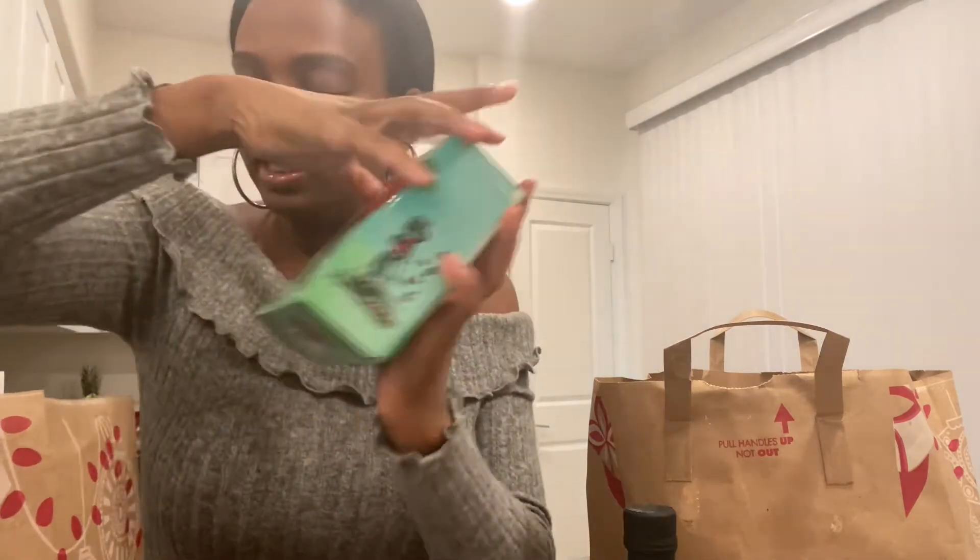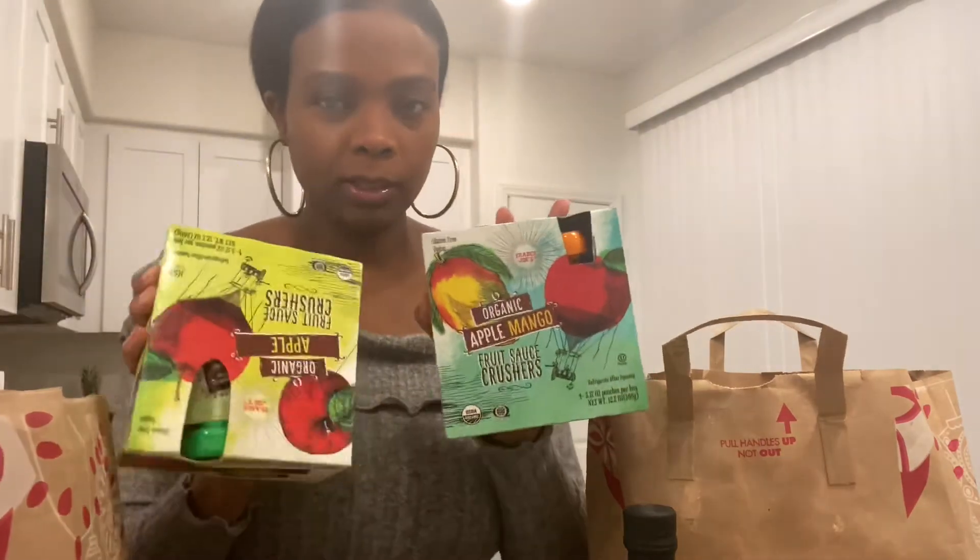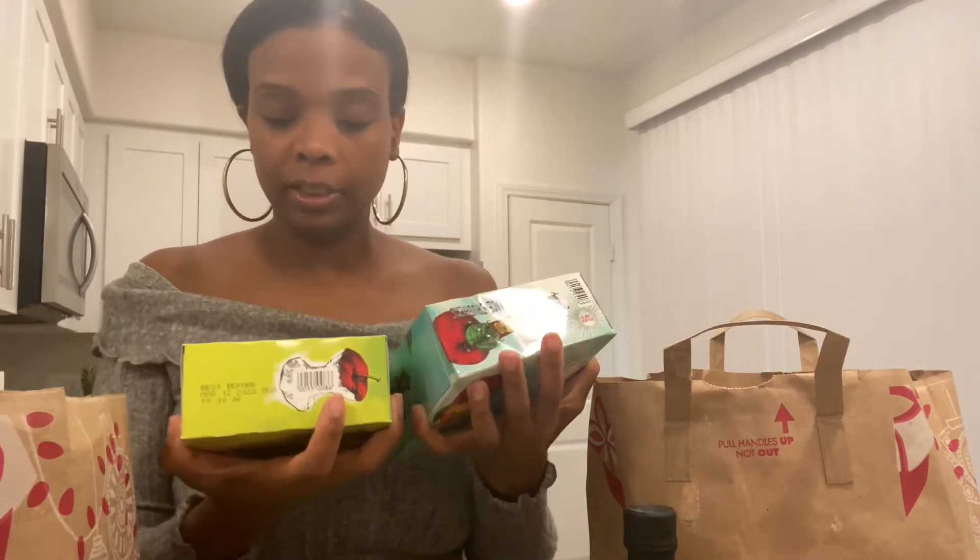Just bananas, of course. And our favorite salad dressing — the Goddess Dressing. I got these for Grayson because he likes the applesauce. The apple mango fruit sauce crushers and the organic apple, and he got the organic mangoes.